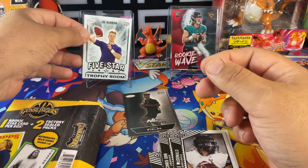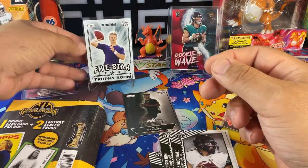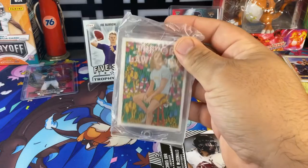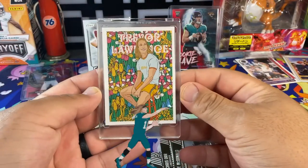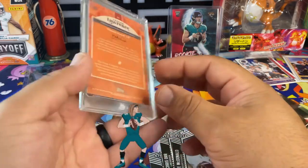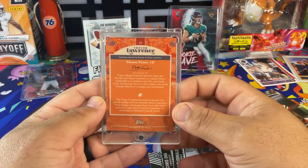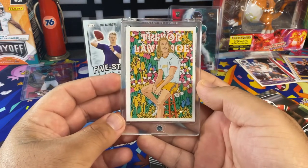I'll move the Trevor Lawrence — boom, there he is. Here's something encased — oh, what is it? It is the Trevor Lawrence! Oh well, we get the Trevor Lawrence off-center like — flower power — still love it though. Dang, that was the one I wanted. Flower power Trevor Lawrence.